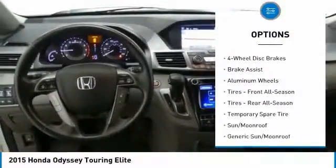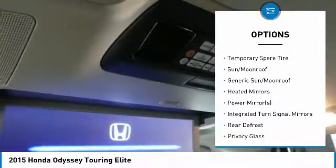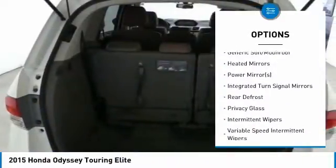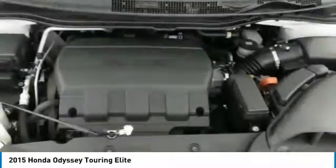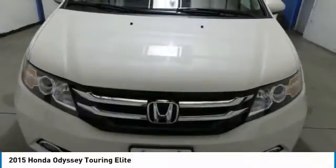Anti-lock braking system, steering wheel audio controls, power passenger seat, power lift gate, Bluetooth, adjustable steering wheel, power steering, aluminum wheels, hard disk drive media storage, and four-wheel disk brakes.